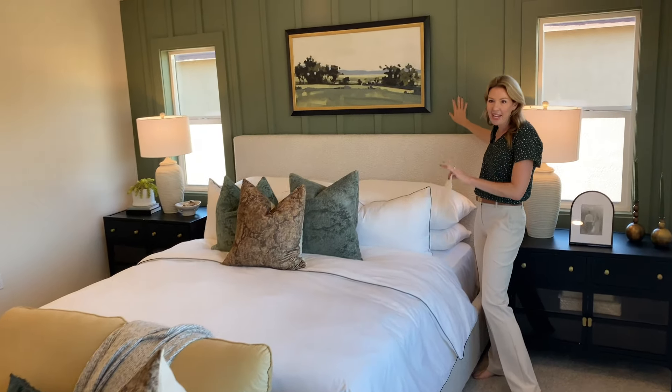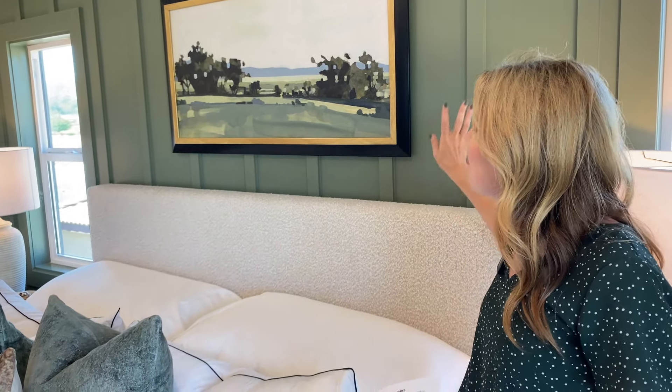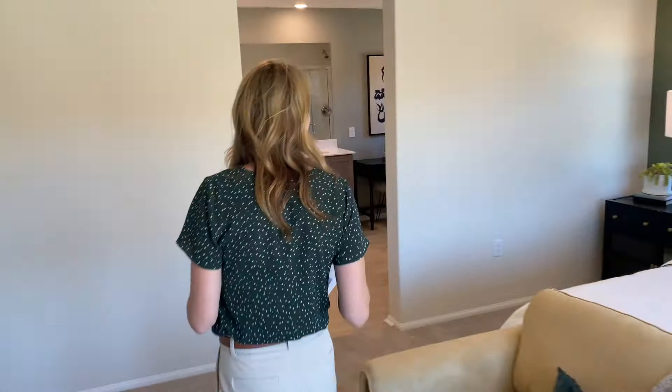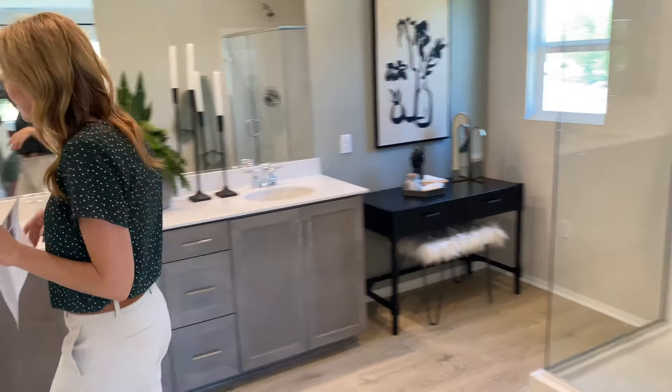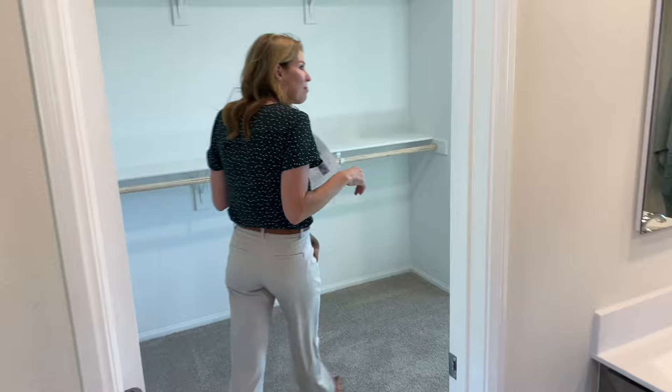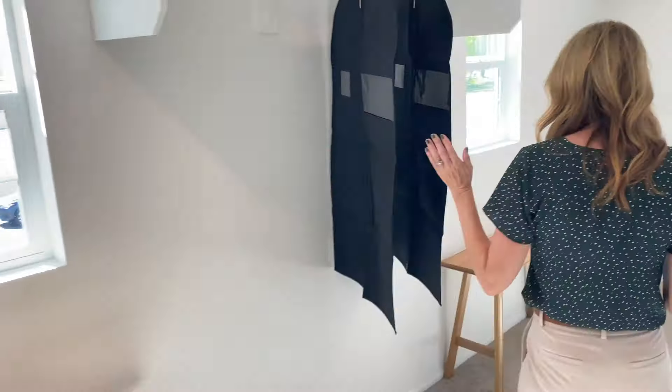Good time to talk about the beautiful green paneling on the wall in the primary bedroom — this is not an option; we call this a decorator item. It's just an idea of something you could do on your own after the close of escrow. The home will come with standard textured drywall like all the other walls. The en suite bathroom is the same as the multi-gen — walk-in shower, dual undermount sinks, water closet, and a spacious walk-in closet. This closet actually has two windows and really wraps around — huge. There will be the classic HGTV joke about the husband getting the small closet.